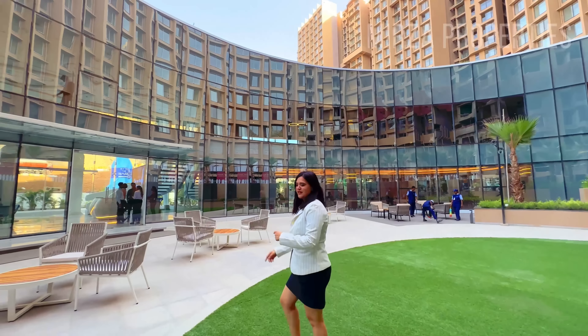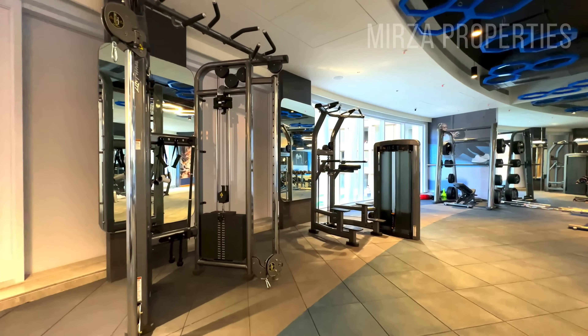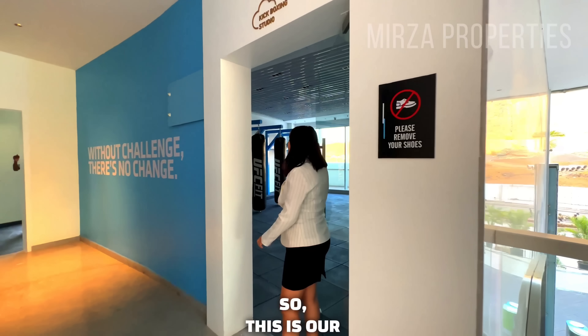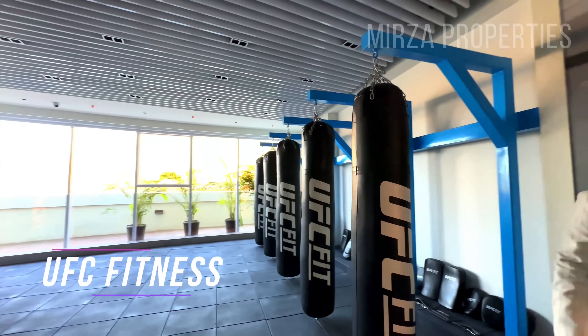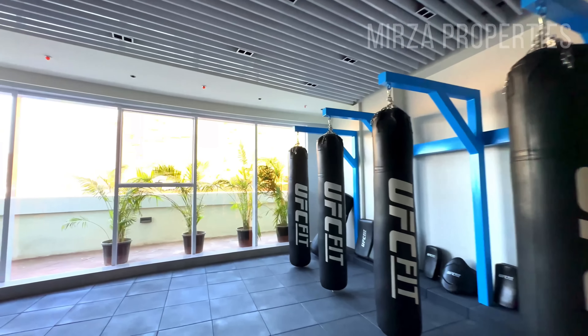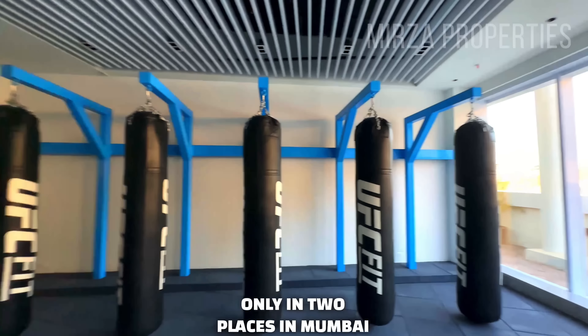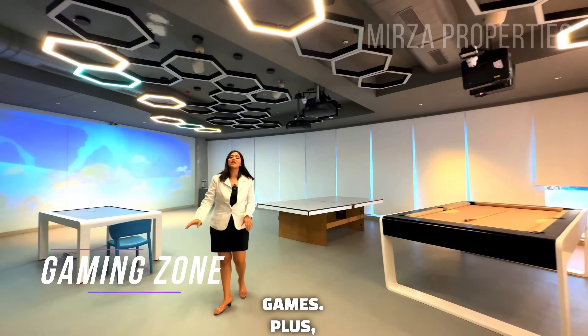Let's move ahead and I'll give you a short tour of the amenities. This is our refreshment bar or cafeteria. This is your UFC fitness center, the grand gym. This is our mixed martial arts clubhouse and kickboxing area. UFC Fit has a club here — there are only two such locations in Mumbai, and this is one of them.